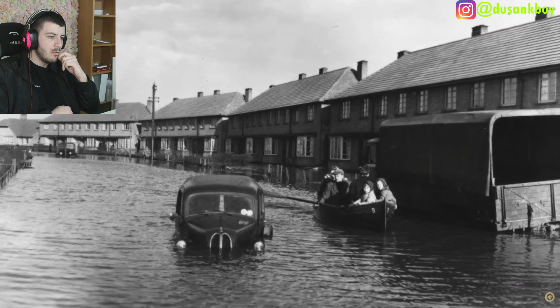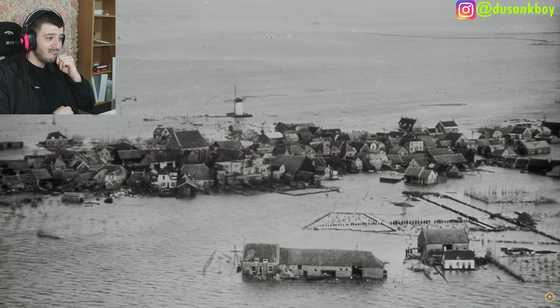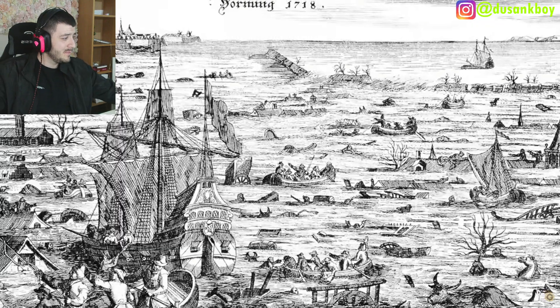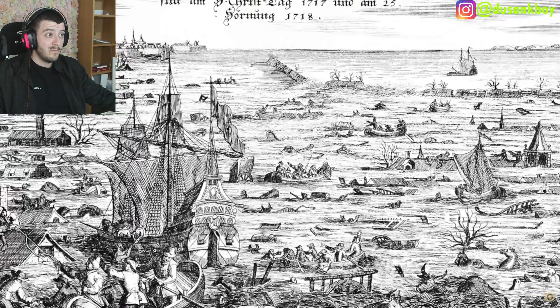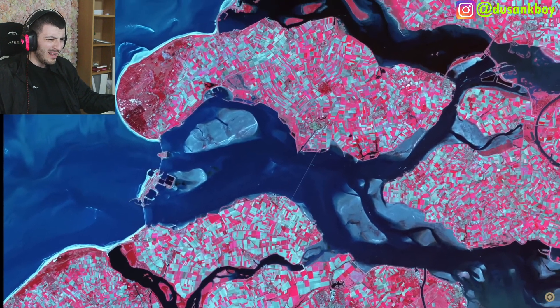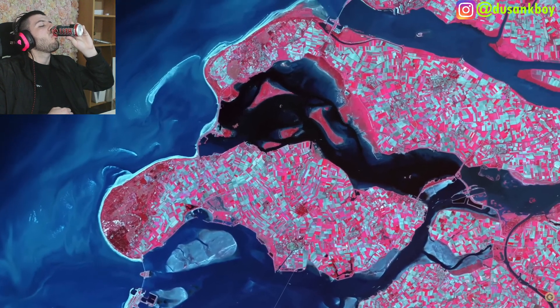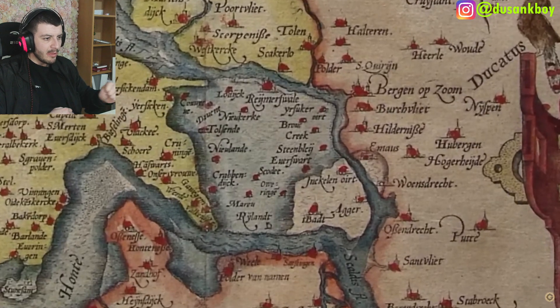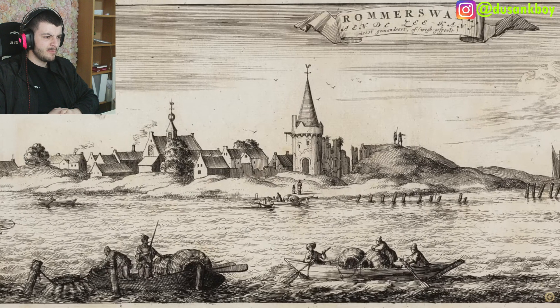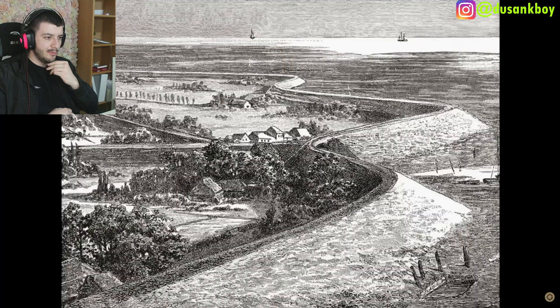Combined, these physical characteristics have made the Netherlands one of the most flood-prone countries in the world, with some floods resulting in tens of thousands of deaths. The flood of 1530, known as Saint Felix's Flood, killed over a hundred thousand people. These floods, combined with wind, caused the Netherlands coastline to change constantly and dramatically. Saint Felix's Flood washed 18 villages into the sea, leaving one city stranded on an island before it too was eventually abandoned.